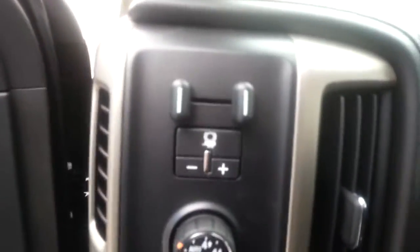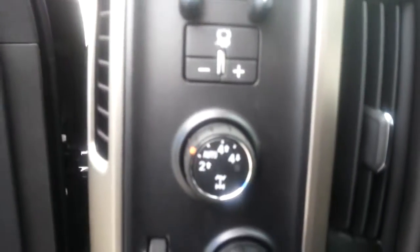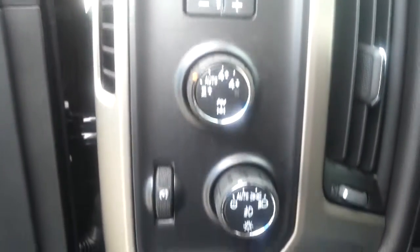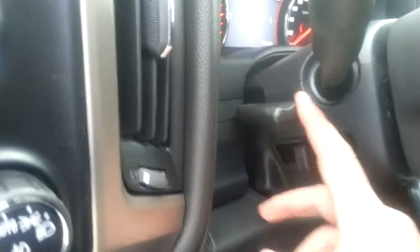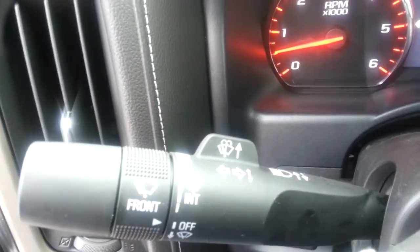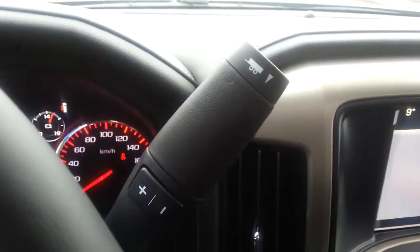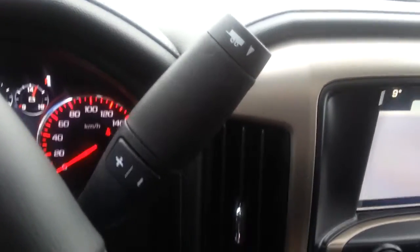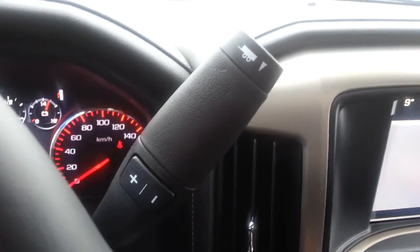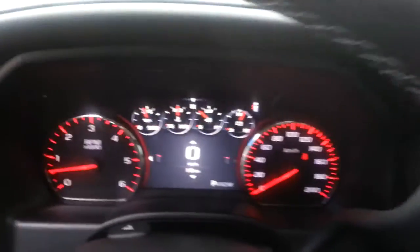On the interior, integrated trailer brake gain controller, 4x4 controller, complete with auto-track as well as interior and exterior ambient lighting control and fog light control. Right here on the shifter, you can see it does have tilt and telescopic steering wheel. On the left is our intermittent wiper control. On the right, the shifter, complete with tow haul mode as well as manual shifting capability. So if your truck is downshifting while you're doing your towing and hauling and you're not liking it, go ahead and take full control of your vehicle.